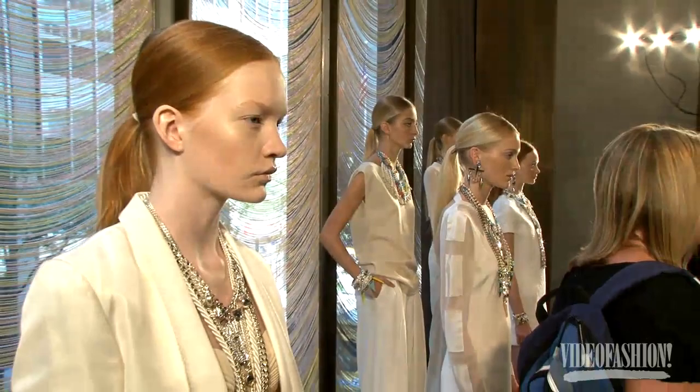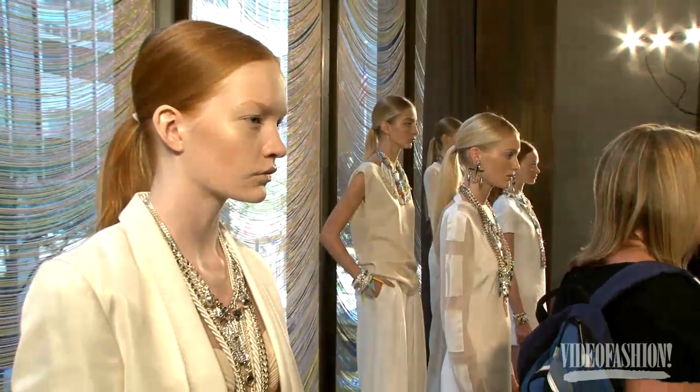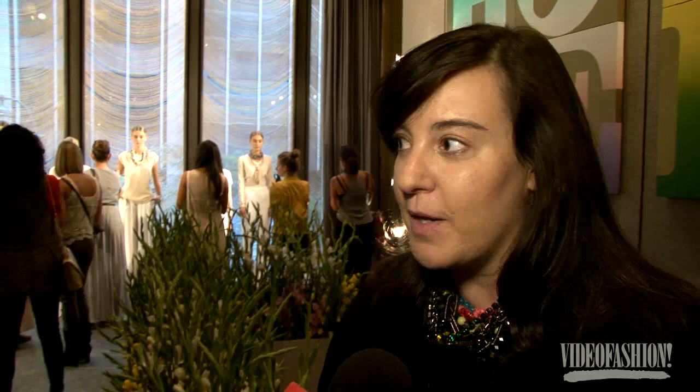Even just designing for me uplifts my mood. Just imagining these creations as these little special worlds, paired with the simplest of dress — I hope that's the way all women think when they go to buy my jewelry.